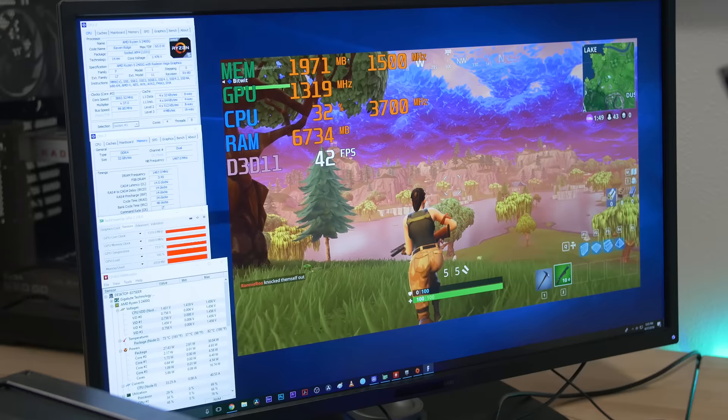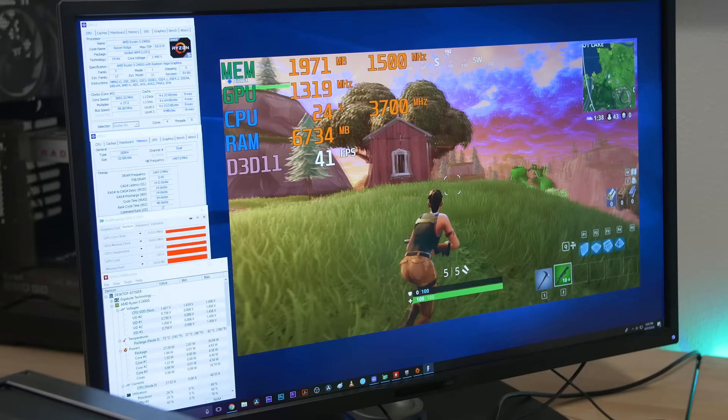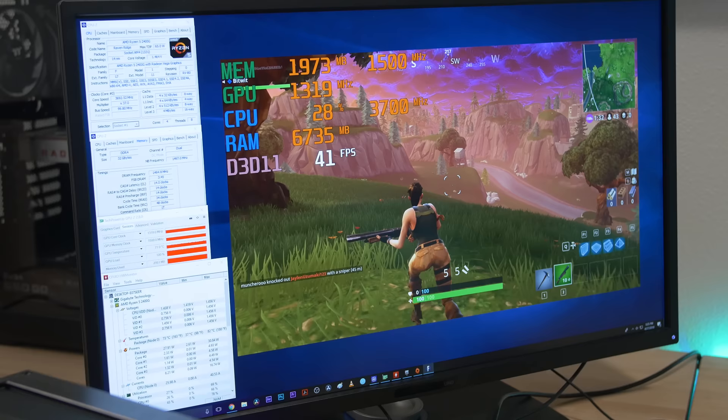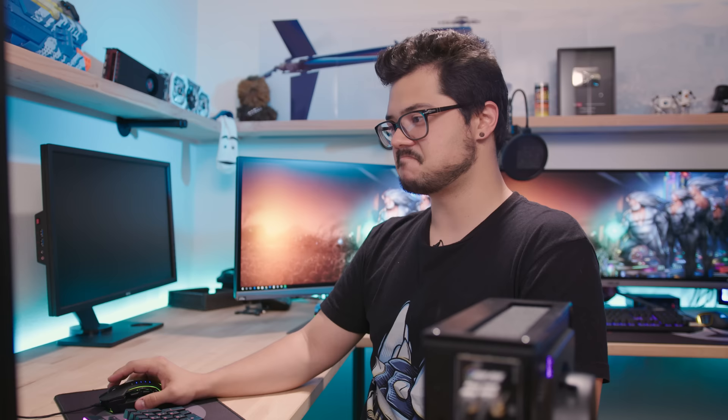If you look at our temperatures, we are right now at 73 degrees Celsius on the package — that's actually pretty good. Our mod is coming in handy: cutting out that piece of mesh and allowing us to fit a bigger stock cooler is really doing some favors, especially considering that we're overclocked as much as we can be. And then a whole group of people decided to eliminate me. I was trying to make a video and you just had to ruin it. Not salty at all. I guess we should move on to the next game.